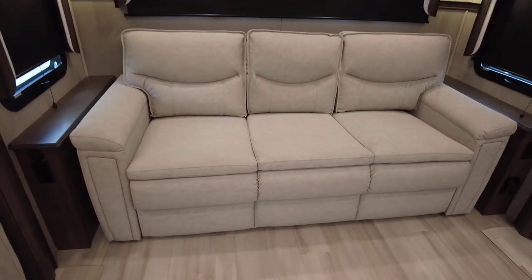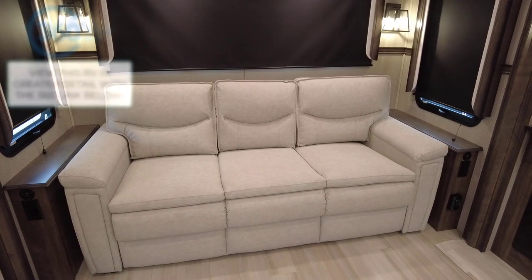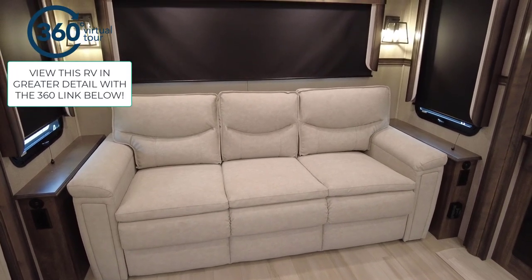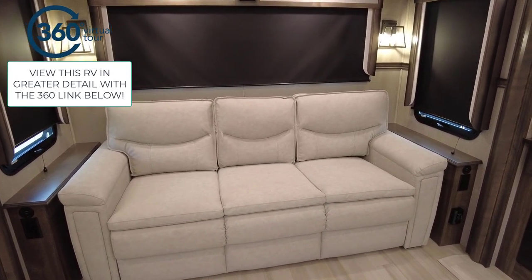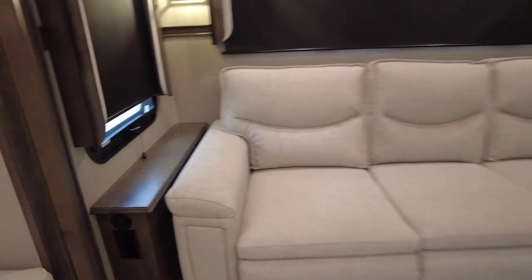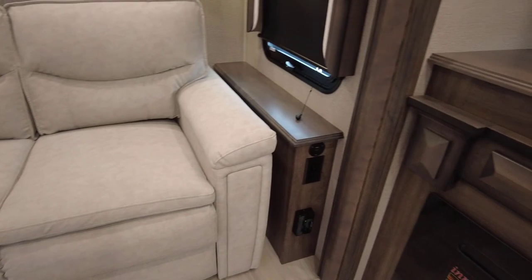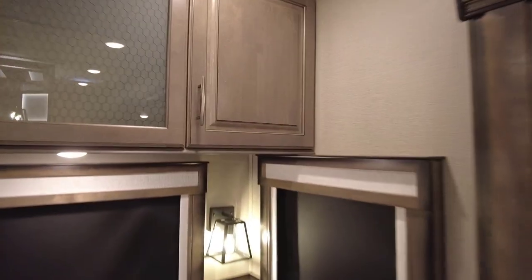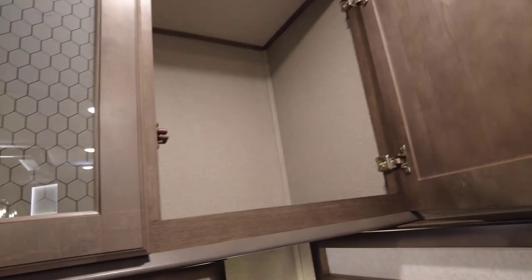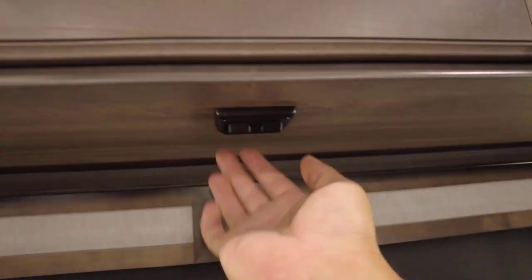There's a hideaway sofa that folds out into a bed for additional guests. There's a 360-degree tour link in the top left corner for a much better digital walkthrough perspective. USB charging centers on the sides, plus 110 power. Beautiful hardwood cabinetry with metal handles, sturdy hidden hinges. There are sections for backlighting, pendant lighting, and frameless glass windows throughout.